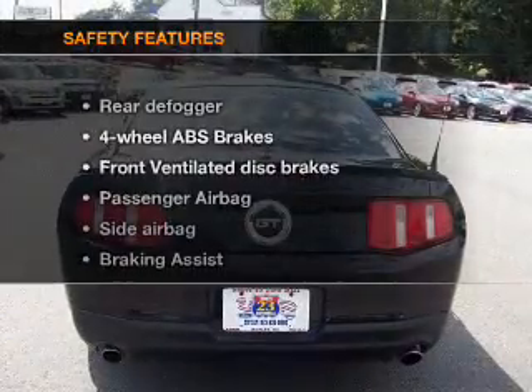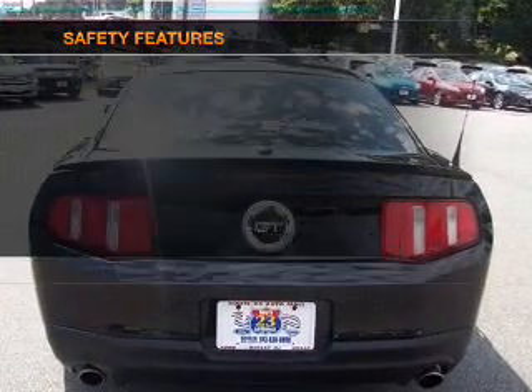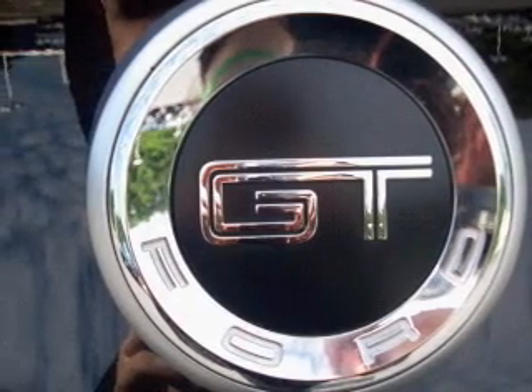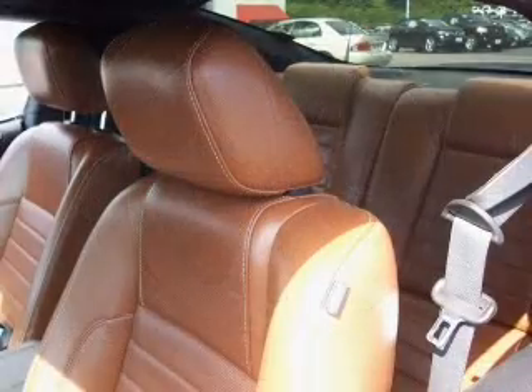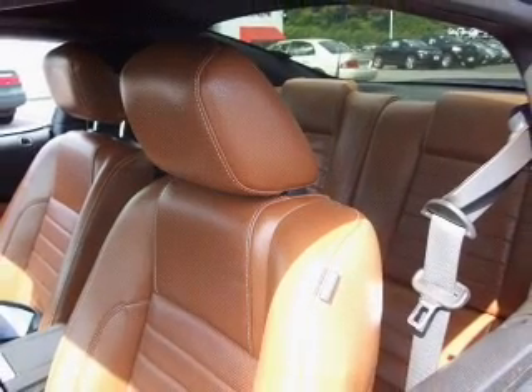If safety is a high priority, rest assured knowing that these top safety components are included: front ventilated disc brakes, passenger airbag, side airbag, traction control, stability control, low tire pressure warning, independent suspension. Our website offers more information on all of our vehicles. Call us today to start test driving.